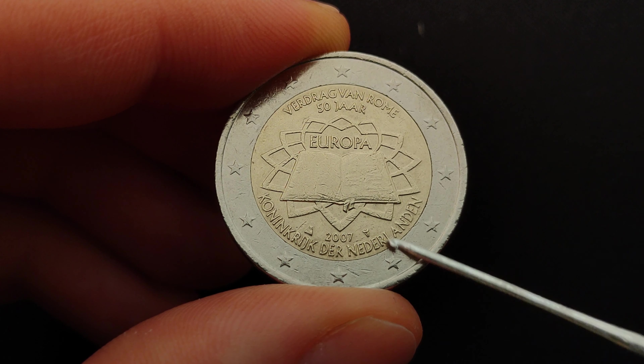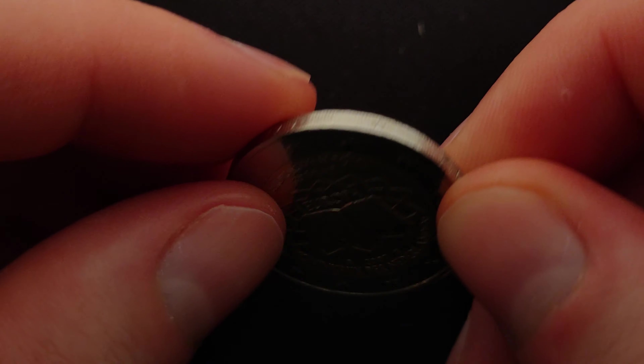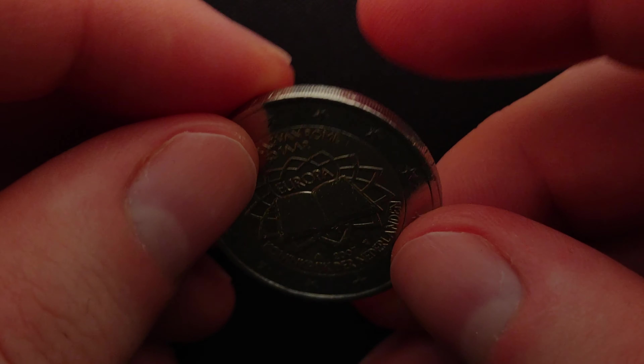Other differences also include the mint marks of the issuing country that you can find in the inner core of the coin, and the inscription along the edge of the coin.